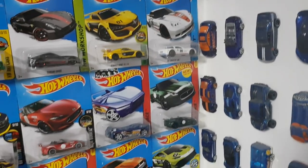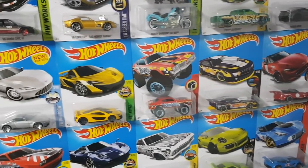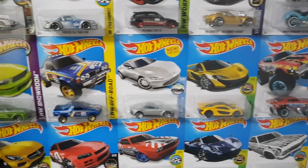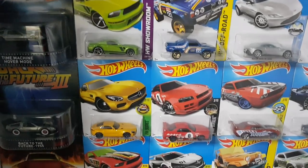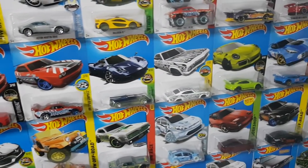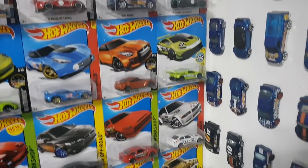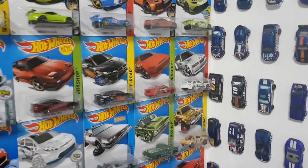Some more golf right there, Jaguar F-Type, Pro Stock Camaro, some P1s right there, Subaru. And some more recent cars, like that AMG there, the Huayra Roadster, and the art cars. I love the green Porsche right there, and the green Rican and the Nissan GT-R. I've got all the bad boys.